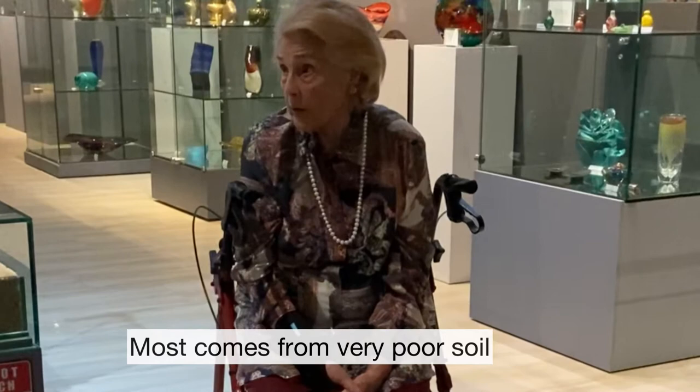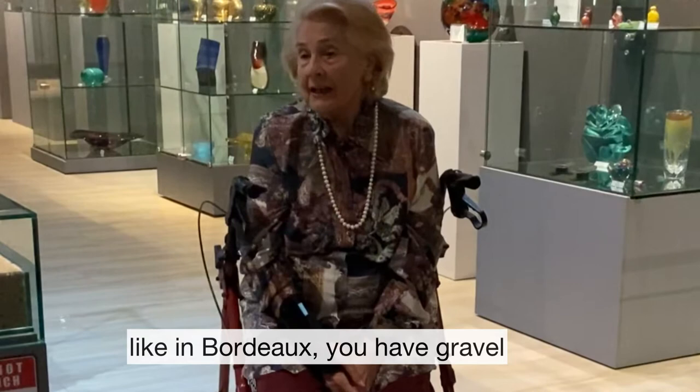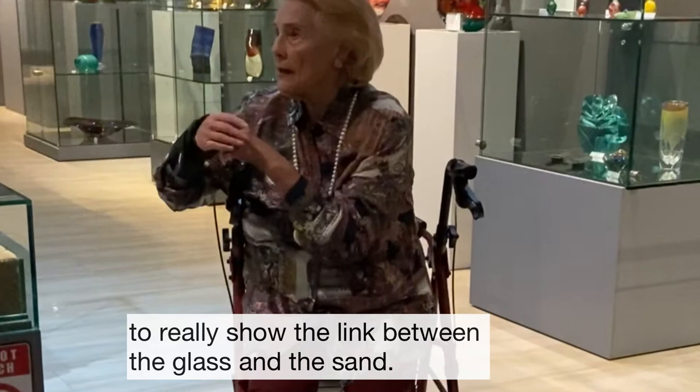The answer is very simple: there is a lot in common between creating wine and creating glass. Both come from very poor soil — that is the link for me. It's the stuff where nothing grows. Poor soil, like in Bordeaux you have gravel, very poor. Sand — nothing much grows either. That's why we present the sand, to really show the link between the glass and the sand.